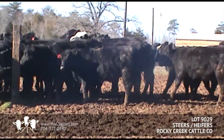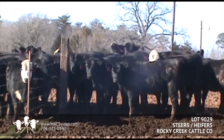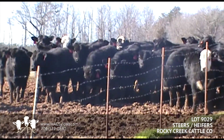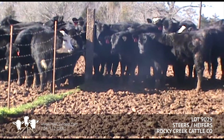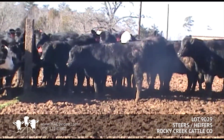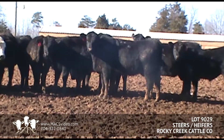These cattle have been wormed twice with Cydectin. They will be ready to go soon after the sale, next week or so. We do need about a 48-hour notice to get these cattle ready. They will be hauled over to Troutman, about 4 miles from the sale barn, to be loaded out, and will be weighed there at 1 and 5.